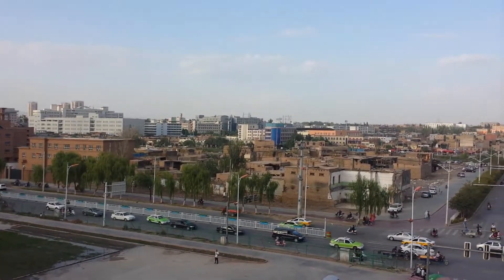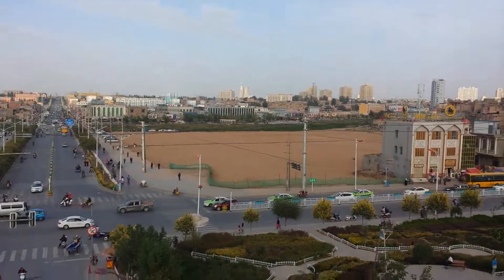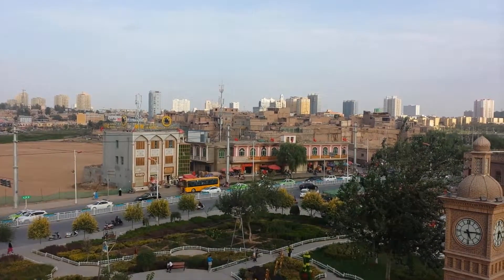Over here you can see what Kashgar also looks like today — a lot of Chinese construction. And that's it from here.